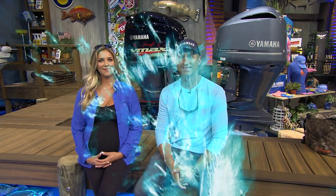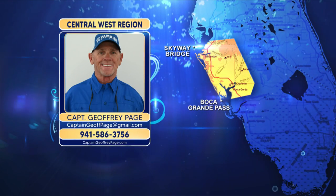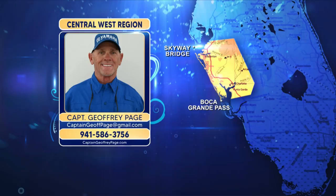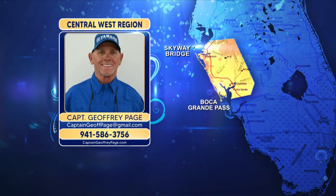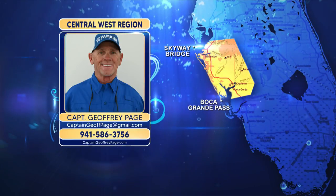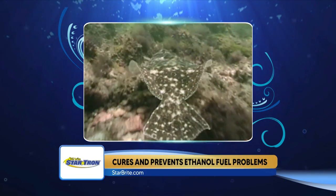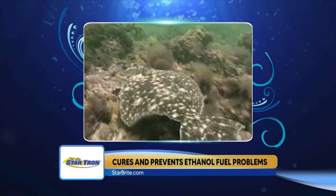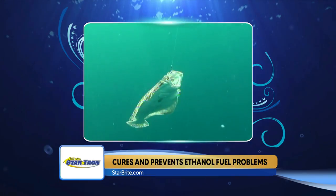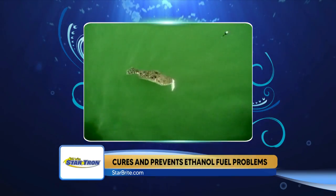Welcome back. We're getting prepped and ready for some flounder fights in the StarTron Central West region. Captain Jeff Page has all the moves. In the StarTron Central West region, flounder fishing can be spotty during the warmer months unless you go out into the Gulf and fish around the artificial reefs from a mile to three miles. But the best time to catch flounder is once that water temperature starts dropping down to say 75 degrees and below — November, December, January. These fish will come in the bays from the Gulf to feed on finger mullet and crabs around the oyster bars.